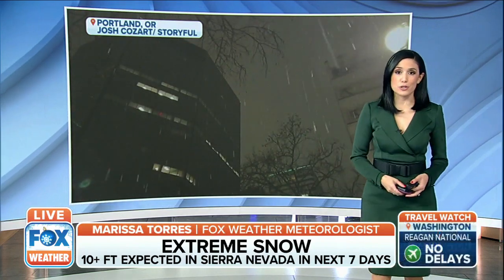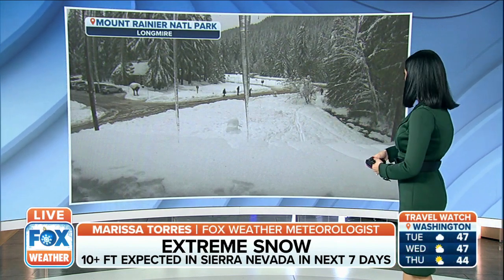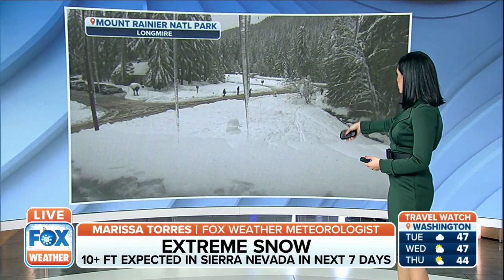We are looking at more snow heading especially to the mountains, so we're going to see some snow totals going up at Mount Rainier National Park. This is a live camera — it's a little delayed, on a loop where it updates every few seconds or so.